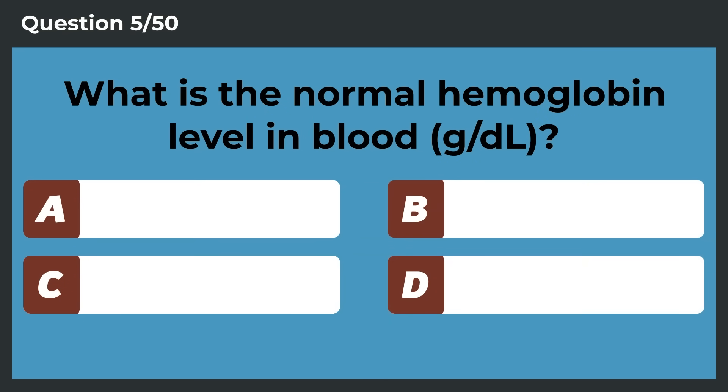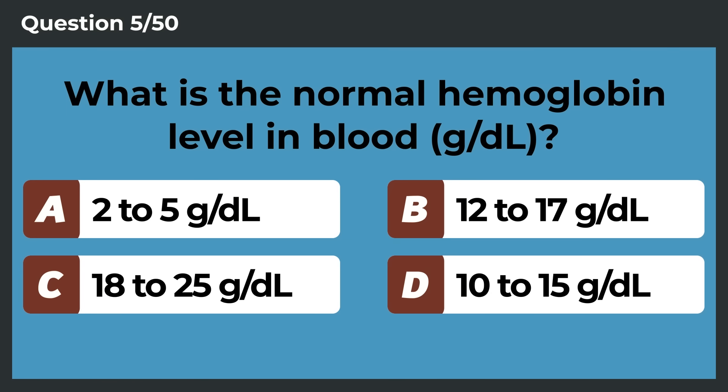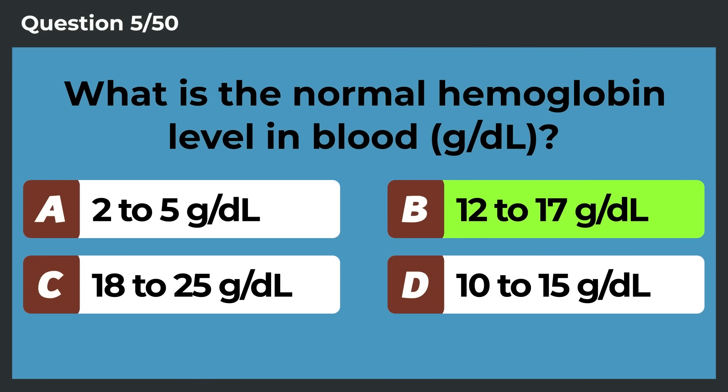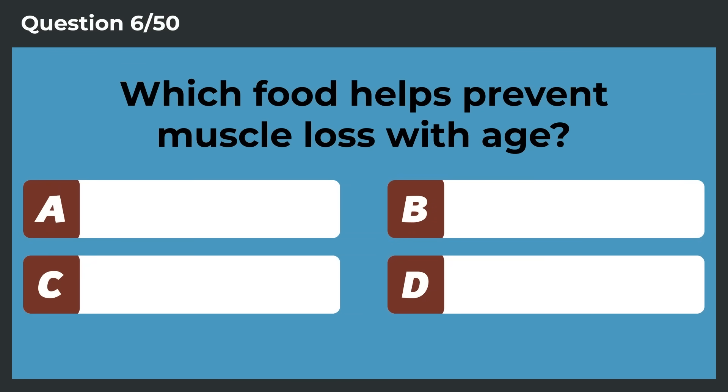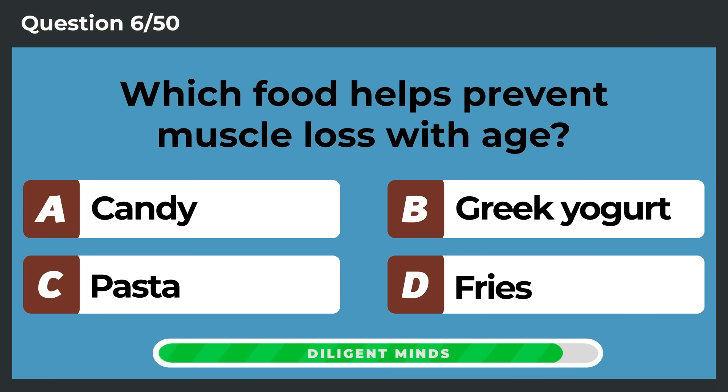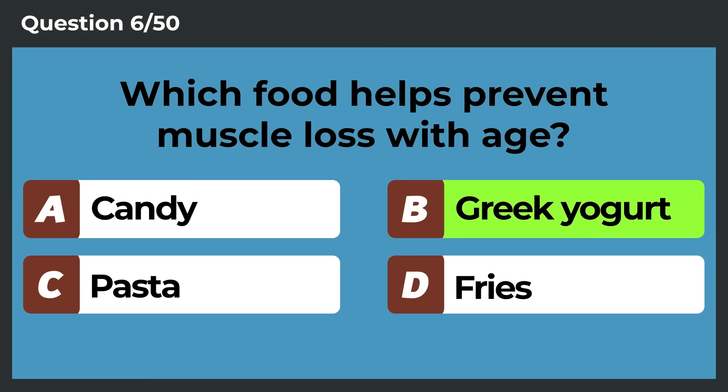What is the normal hemoglobin level in blood, in terms of grams per deciliter? 12 to 17 grams per deciliter. Which food helps prevent muscle loss with age? Greek yogurt.